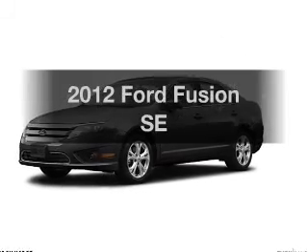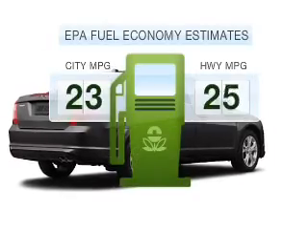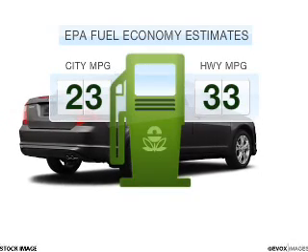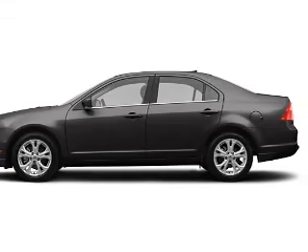Presenting the 2012 Ford Fusion — this is the set of wheels you've been looking for. Better gas mileage means better long-term driving, and this ride delivers with a great low fuel consumption rate, with an efficient 4-cylinder engine that responds smoothly.